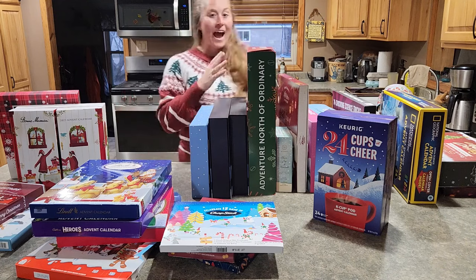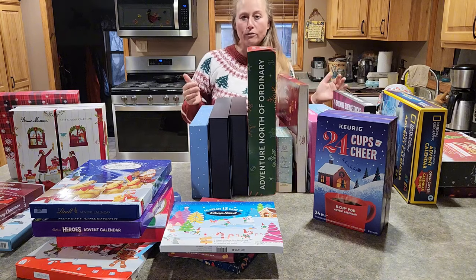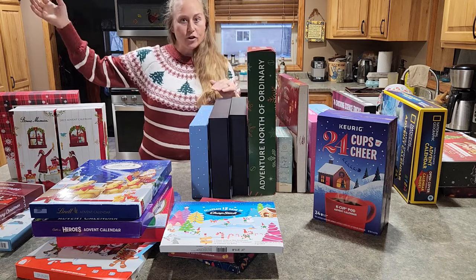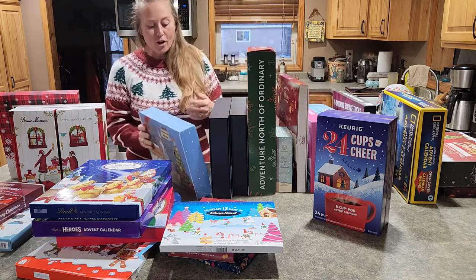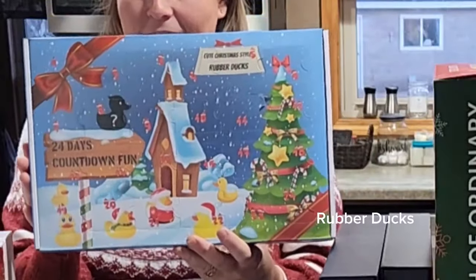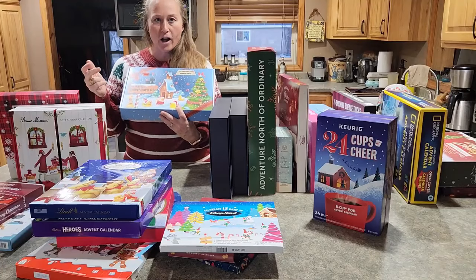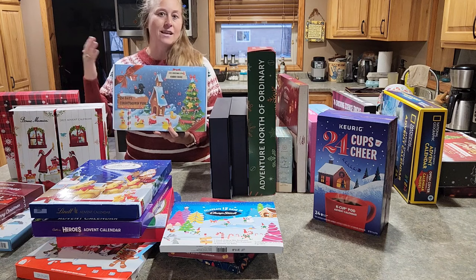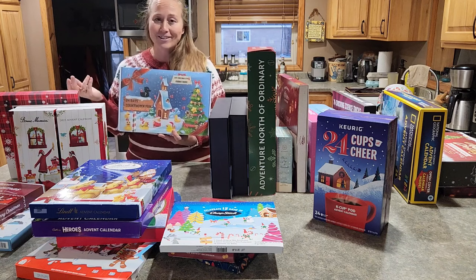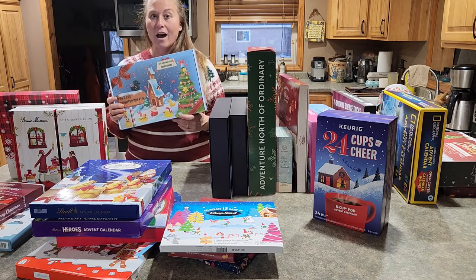Starting with the most popular advent calendars, whether they be 12 days or 24 days, I'm going to go through starting with the one furthest out moving towards number one. Number 643 is a duck calendar — this one is more traditional ducks, you've got the pop top on the front. I think of my kids every time we go to the bowling alley and they want to buy another duck, so I thought the advent calendar would be so fun for those kids that just love the ducks.